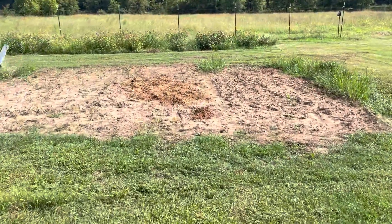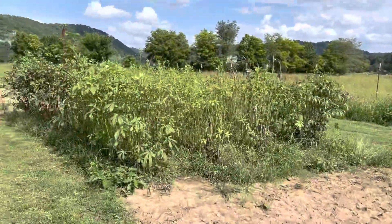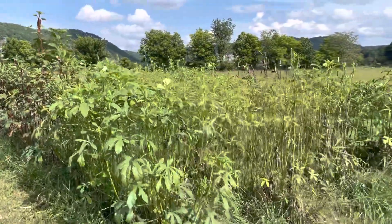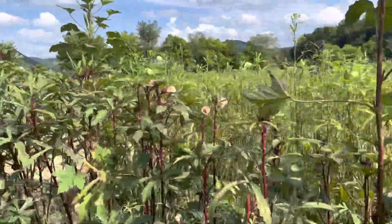Another plot that's barren here for now — I plowed it up. This was where our black-eyed peas were this year. Okra, the die-hard of the garden, still producing. I'm still getting about five to seven gallons a week out of here and giving it to whoever wants it. Come get some okra if you want it.